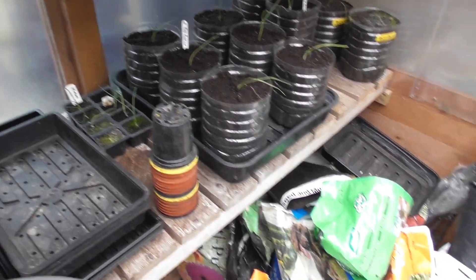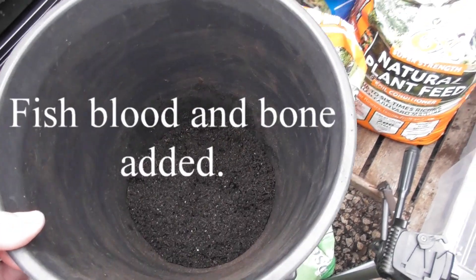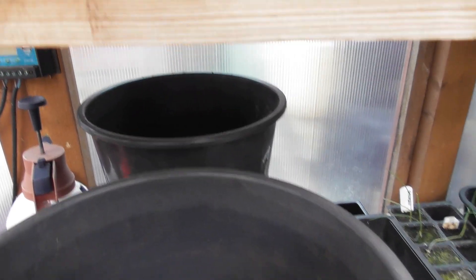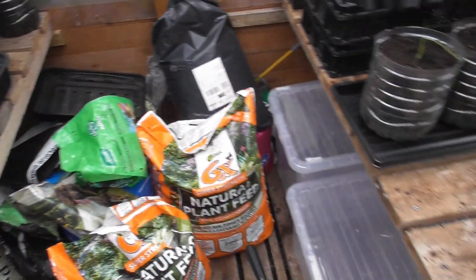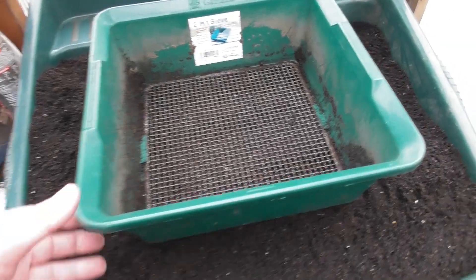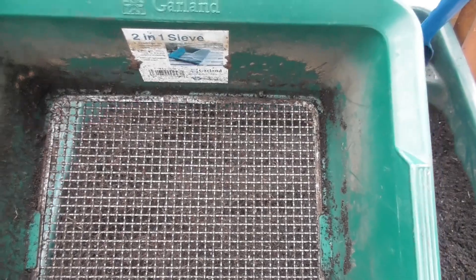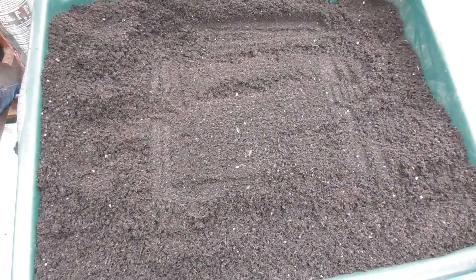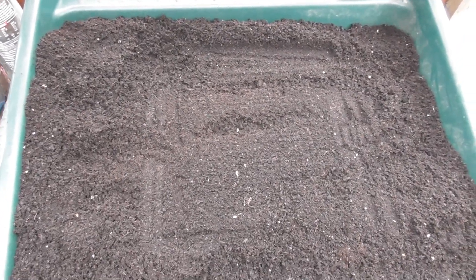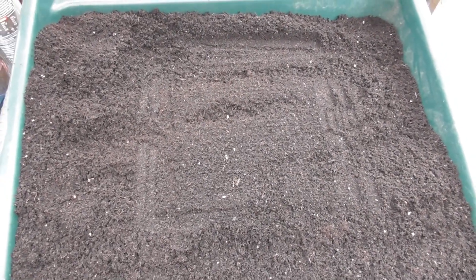I've made a start getting the carrot pots ready. There's a couple of inches of compost in the bottom of the two tubs, and I'm going to fill them up now with compost. I've been riddling this morning with a six millimetre riddle, and we'll top the pots up to the top, give them a good water, and then over the next couple of days I'll sow the seeds.